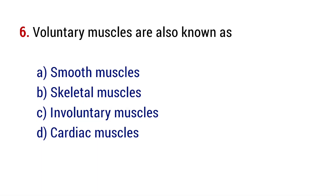Question number 6. Voluntary muscles are also known as? The right answer is option B, skeletal muscles.